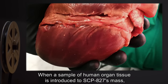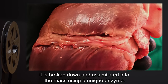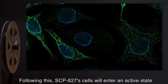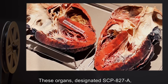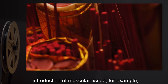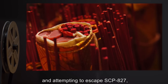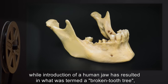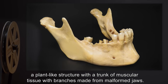When a sample of human organ tissue is introduced to SCP-827's mass, it is broken down and assimilated into the mass using a unique enzyme. Following this, SCP-827's cells will enter an active state and will begin to generate copies of the organs from which the tissue originated. These organs, designated SCP-827-A, differ from their original purpose in drastic ways. Introduction of muscular tissue, for example, has resulted in full muscular systems developing and attempting to escape SCP-827, while introduction of a human jaw has resulted in what was termed a 'broken-toothed tree.'